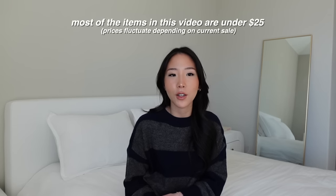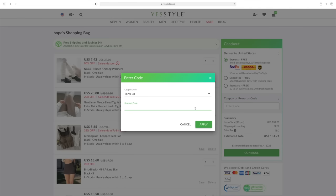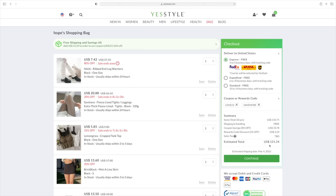Hi guys, welcome back to my channel, it's Hope. Today's video I'm gonna be doing a roundup of some of my favorite pieces from YesStyle. If you guys aren't familiar with them, they're basically like an Asian Amazon — there's tons of different sellers on there so it's really hit or miss. You guys can use a coupon code and a rewards code, so you can stack both of them for an extra discount.